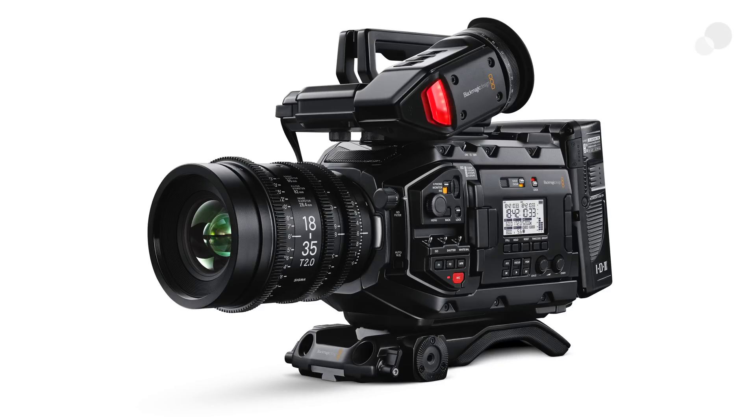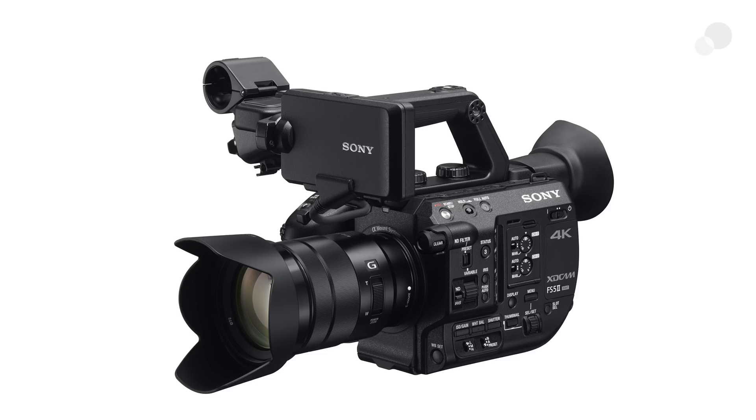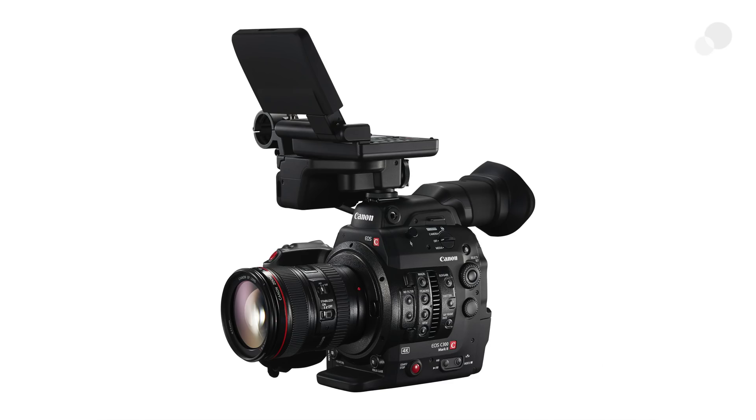With those criteria, we landed on six camera systems: the Blackmagic Design Ursa Mini Pro 4.6K, the Panasonic AU EVA1, two Sony cameras — the FS5 II and the FS7 II — and two Canon cameras — the Canon Cinema EOS C200 and the Canon Cinema EOS C300 Mark II.